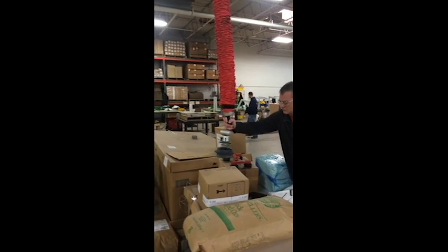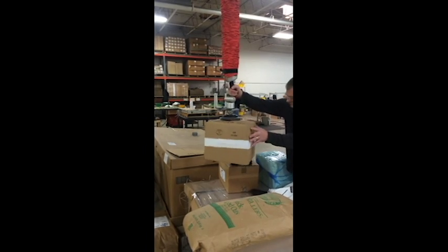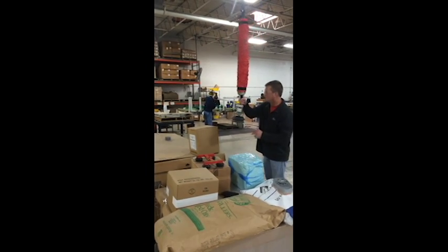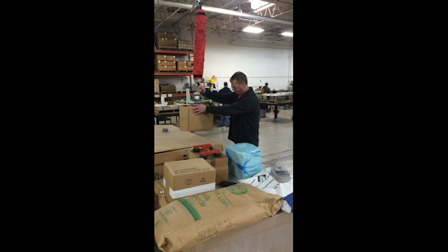Another lifter installed at the mixing station will allow an operator to pick the objects from the pallet and transfer to the mixing stand, eliminating the lifting at each stage of the process. We have many styles of lifters and cranes that can be integrated into your specific application.